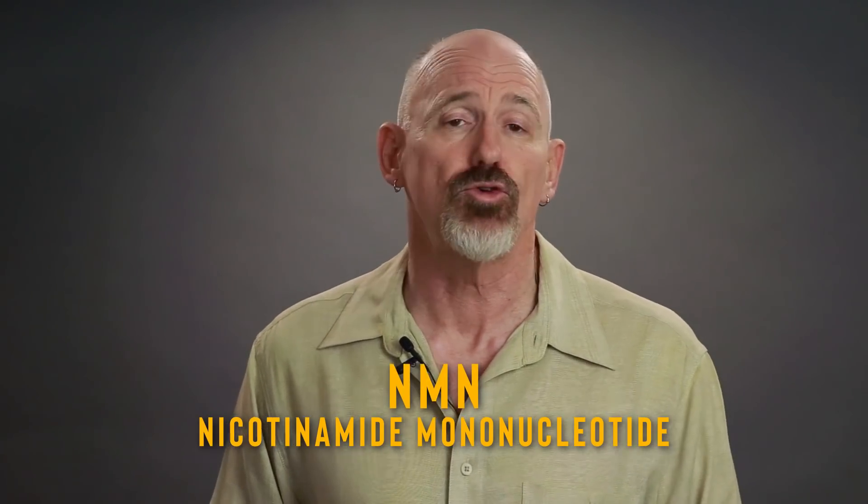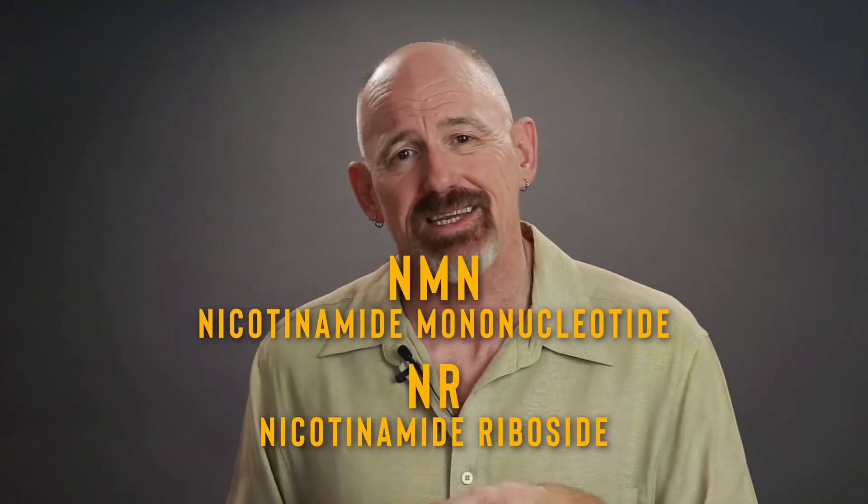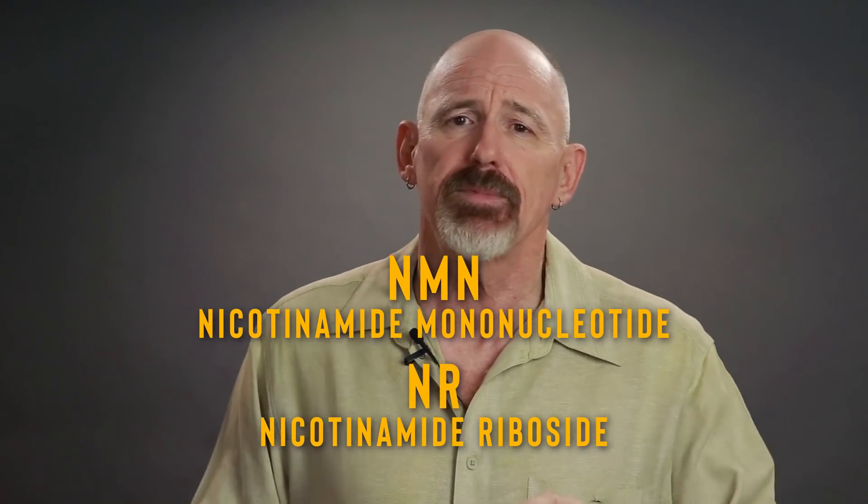How do you reverse this decline in NAD+ levels? One way is by supplementing with NAD precursors. Studies have shown that taking an NAD precursor can elevate NAD+ levels by as much as 60%. There are several precursors to NAD with varying levels of absorption and effectiveness. Two of the most effective are NMN, or nicotinamide mononucleotide, and NR, which stands for nicotinamide riboside. There's a lot of debate between which is the most effective and which passes through the cell membrane easier, but in numerous studies, NMN seems to be edging out NR in terms of results.